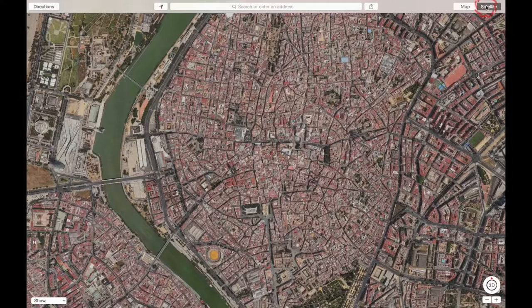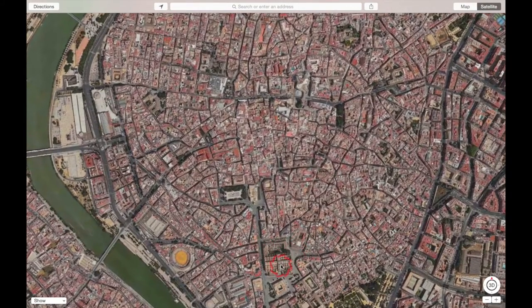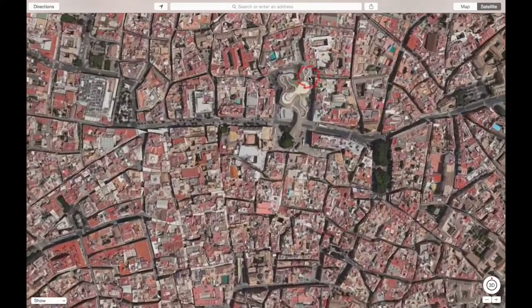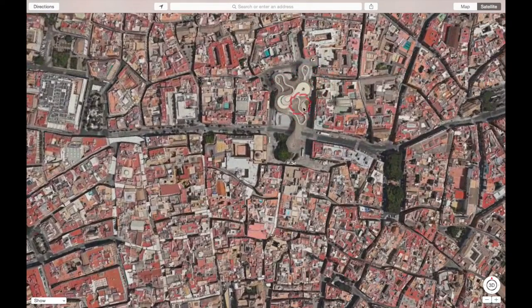When I switch to the satellite view you're going to see very quickly you've got your classic architecture, classic squares, all sorts of buildings you would expect to see in a town like Seville — even the bullring down over here. And then this interesting structure, very different from anything else in the city.